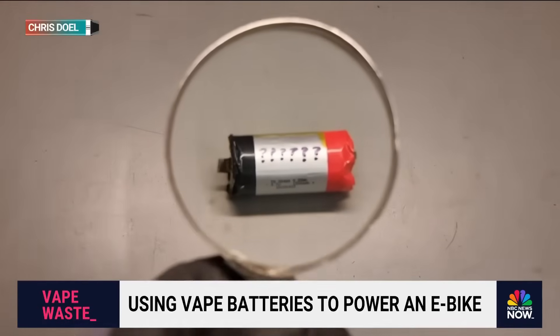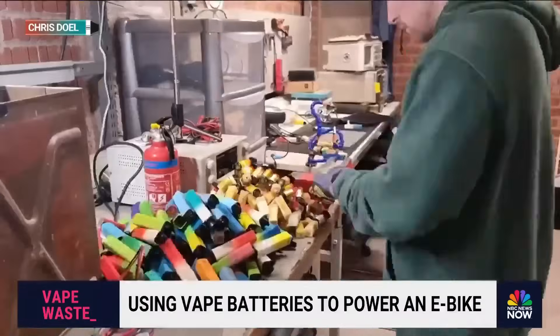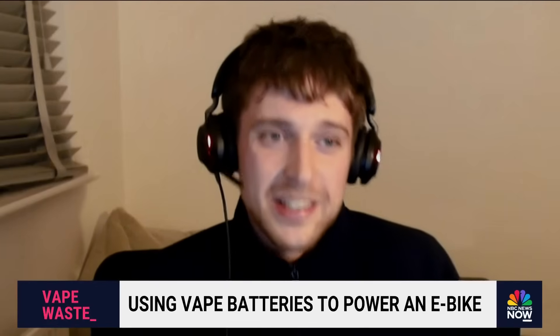Then he realized something else: a battery is just a battery. So he collected 130 of them left behind at a music festival and turned them into something remarkable. One man's trash is another man's fully rechargeable bicycle battery. Absolutely, that's it.